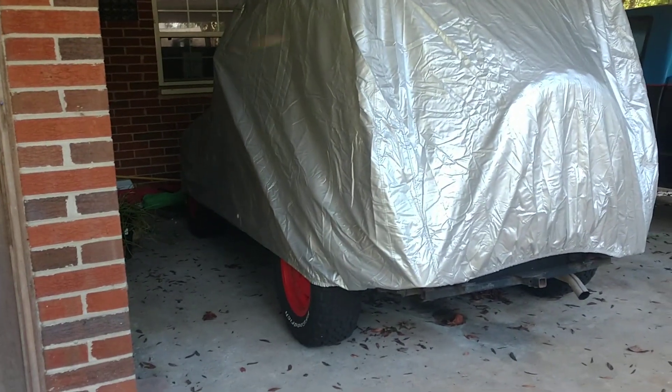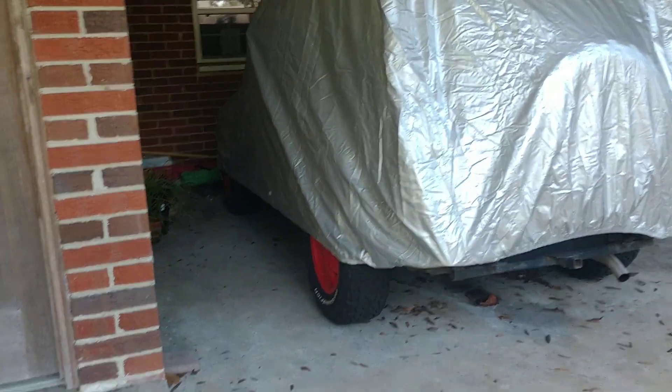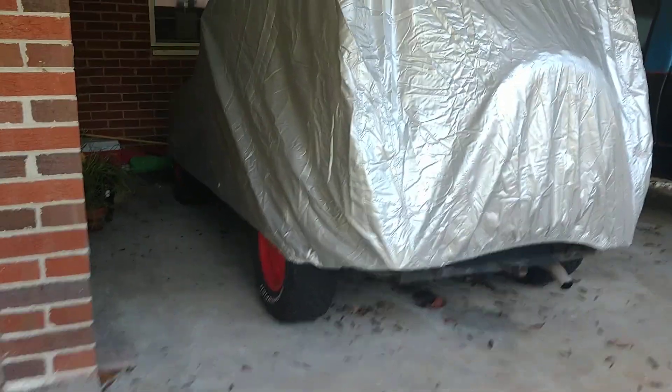We don't have generators or anything. If the power goes out, we'll be in the dark, and I won't be able to post anything — much. It depends on how well the wireless service works. Last time we had a bad storm, the wireless service was out for a couple days. So we'll see how it goes.